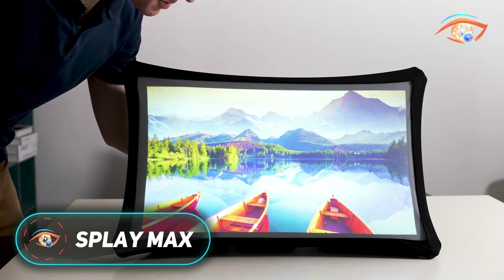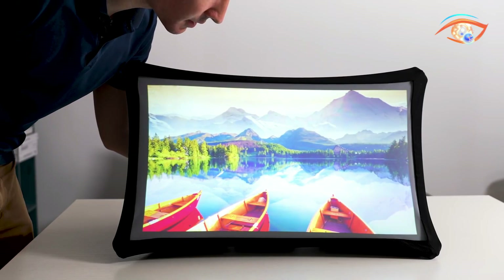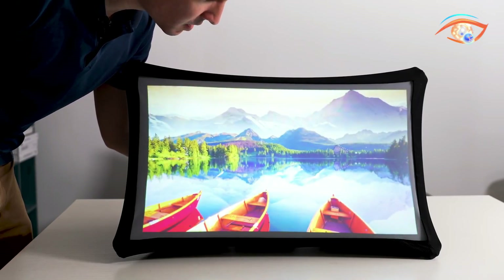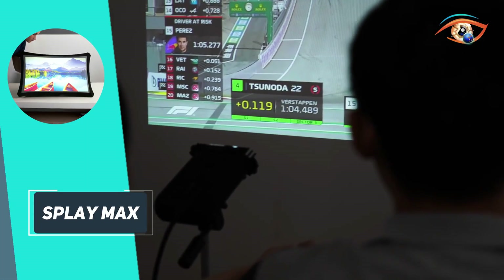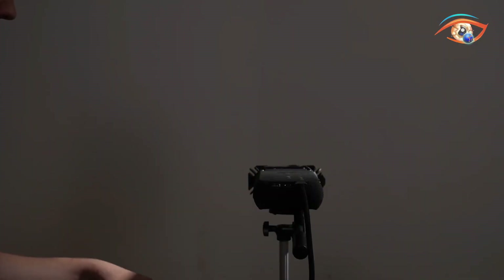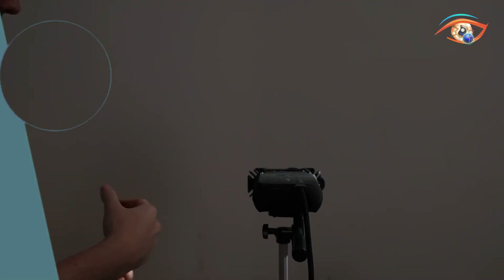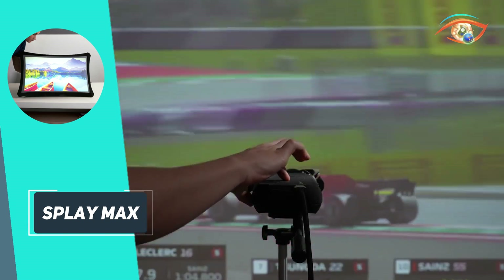The Splay Max is a highly portable 2-in-1 display solution designed to deliver big-screen versatility anywhere. Collapsing into a compact case roughly the size of a headphone box and weighing just 1.5 to 1.6 kilograms, it's built for mobility. Once unfolded, it reveals a 35-inch glare-free fabric screen that reduces blue light by up to 70%. A built-in Pico projector outputs 1080p Full HD, doubling as either a rear projection for the pop-up screen or projecting 80 to 100-inch images onto surfaces.